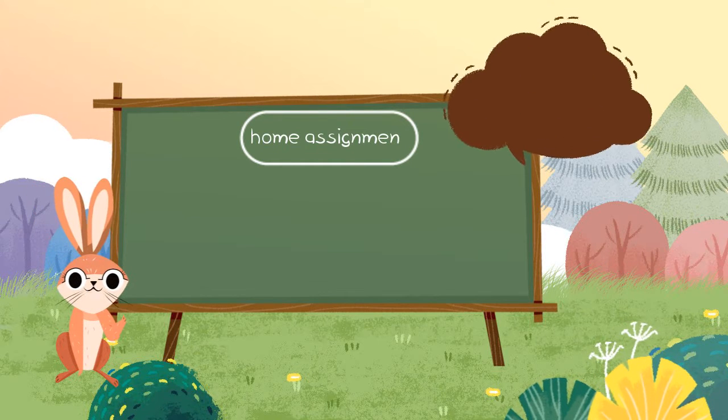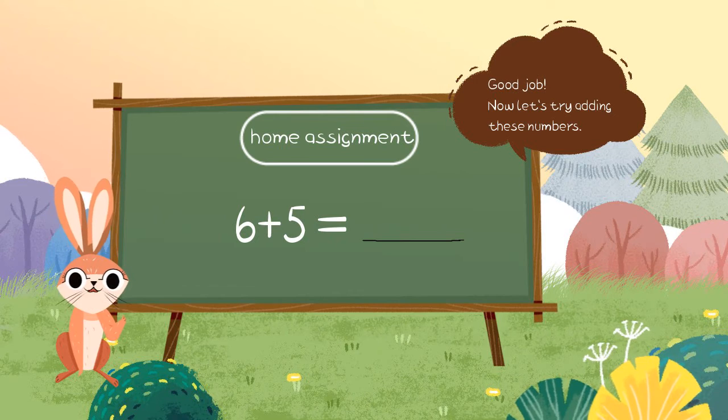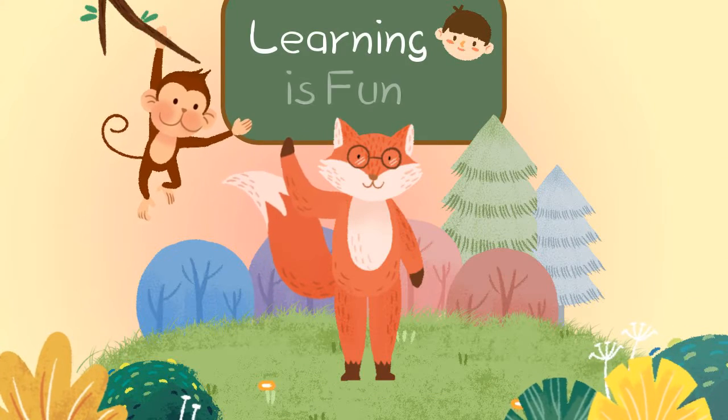This will be your home assignment: 6 plus 5 is equal to what? You may take help from your parents. Bye-bye, see you next time.